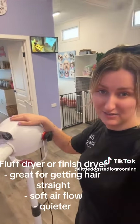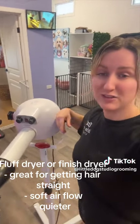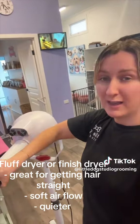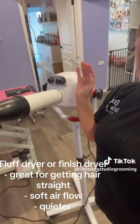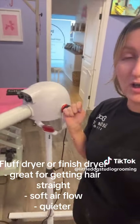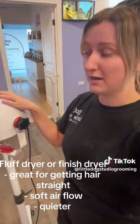Fluff dryers are another essential item in our salon. We fluff dry every dog after we use a force dryer. If you want to take your grooming to the next level, I highly recommend investing in a fluff dryer. They're great for old dogs, puppies, any dog that can't be force dried — but especially for prepping the coat if you want to get those cute teddy trims.